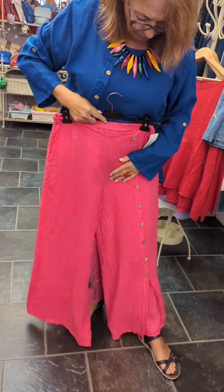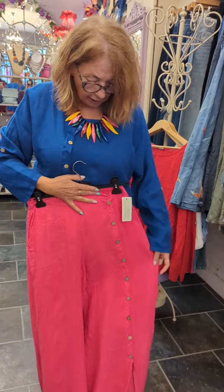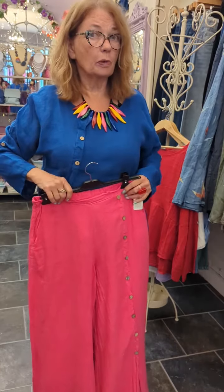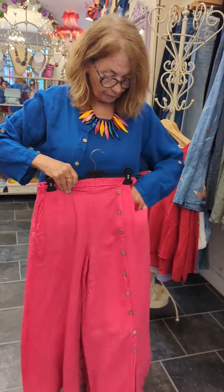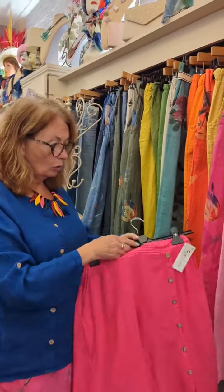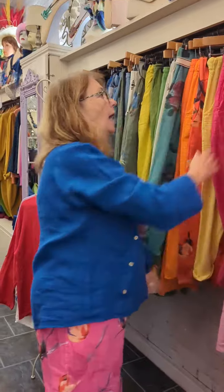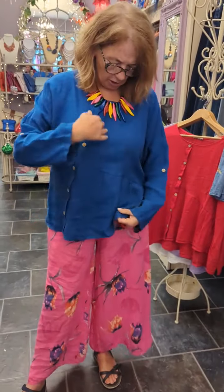Elasticated waist, straight band at the front and buttons down the leg — absolutely gorgeous to wear I must say, and pockets. Beautiful, absolutely beautiful, and they are all 65 euros.